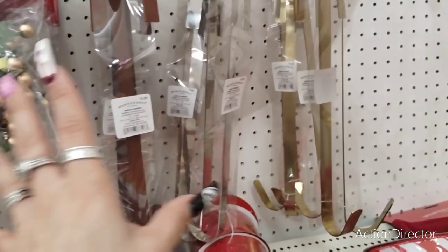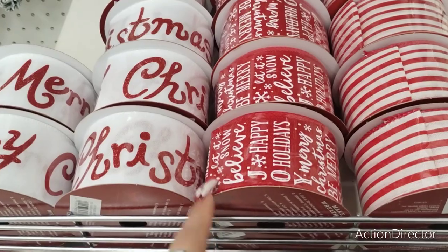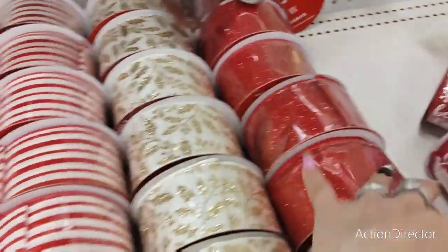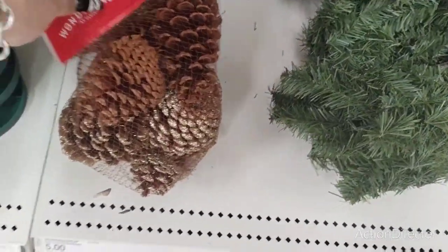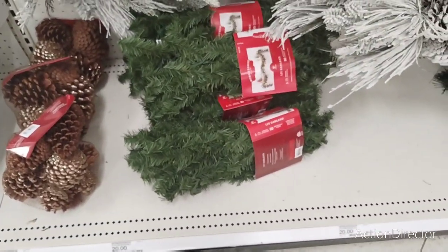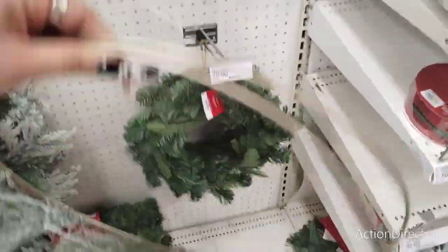Wreath hangers, $5 — comparable to Dollar Tree. We do have the ribbon Merry Christmas — these are $5. The wired ribbon in red and cream. Look at all of this — tell me that's not cute. We're going to bring out the scented pine cones — those are going to be $5. They also have the light-up garland, nine feet, and that is going to be $20. They have the smaller wreath for $10 and these are $20. The regular ones are $10.